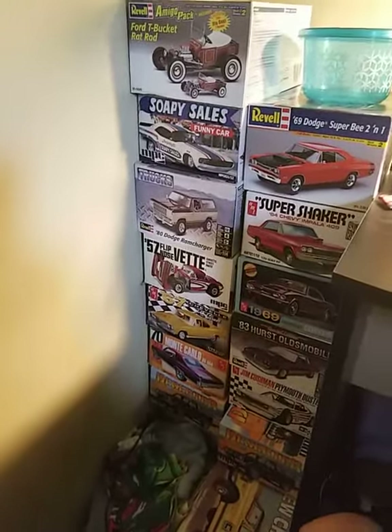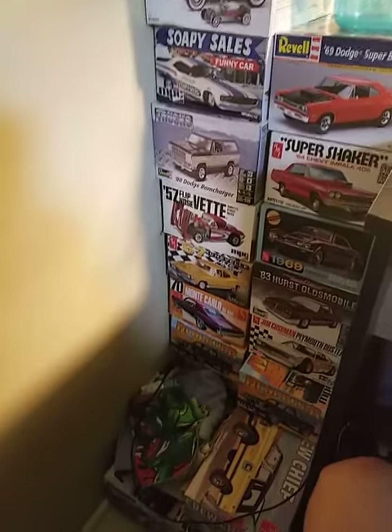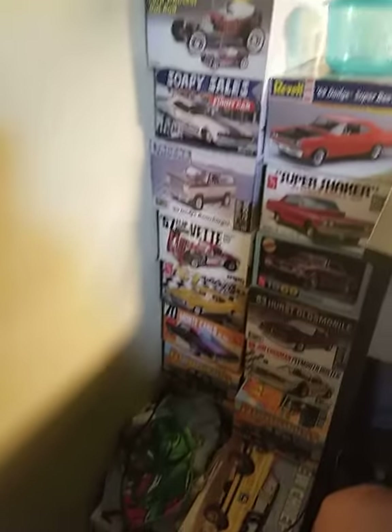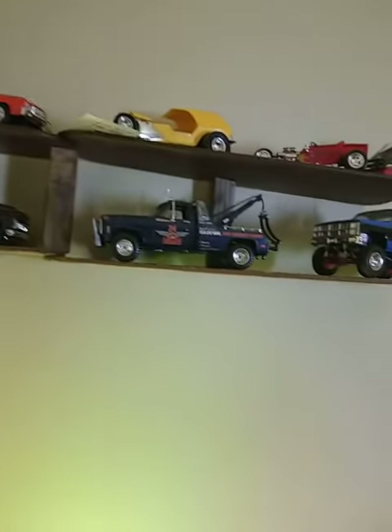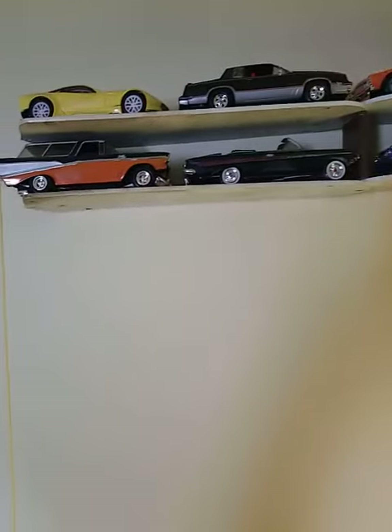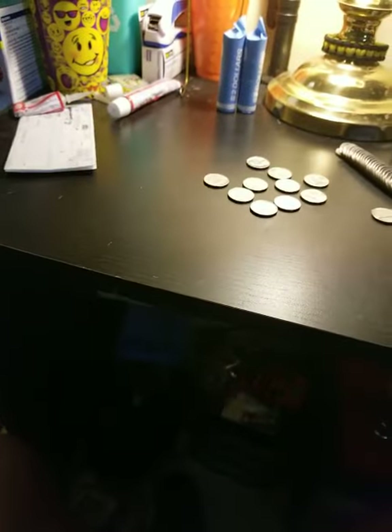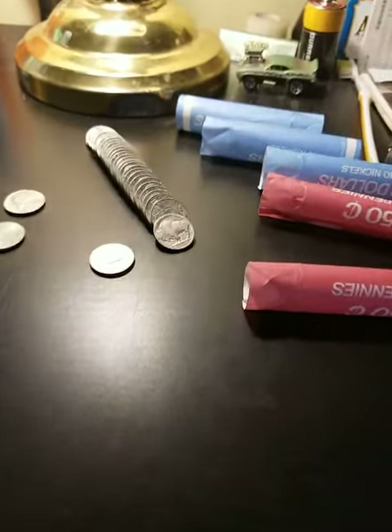Hey there YouTube, Mike Wolfe here — not with mail call, not with a shout out. There are just a few of the models I have up there that I've built and customized. Anyway guys, this isn't about that. I'm coin roll hunting again — nickels, more nickels, a penny — and oh my god.